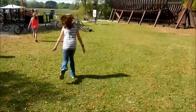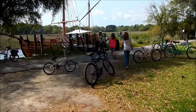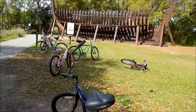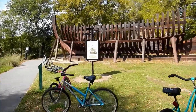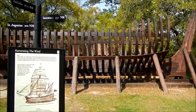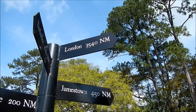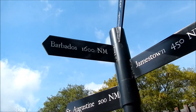Ready or not, tie your knots! As long as it's open. Look at that — I'm gonna build me one of these one of these days. Jamestown: 450 nautical miles. London. Barbados, where all the rum is: 1600 nautical miles.